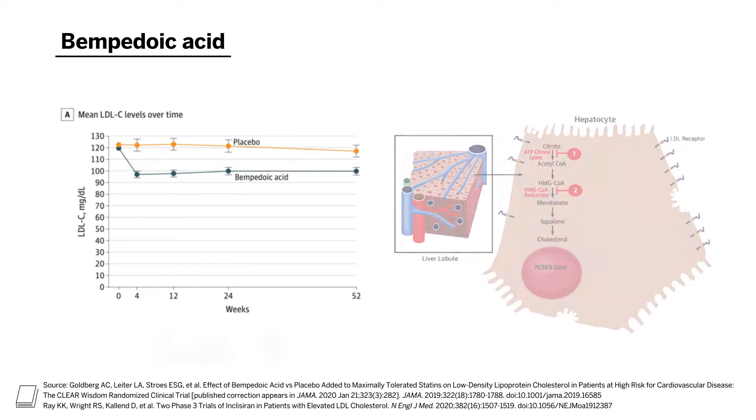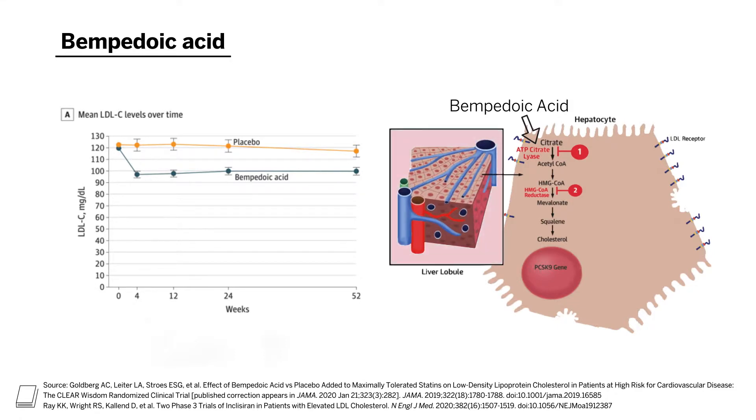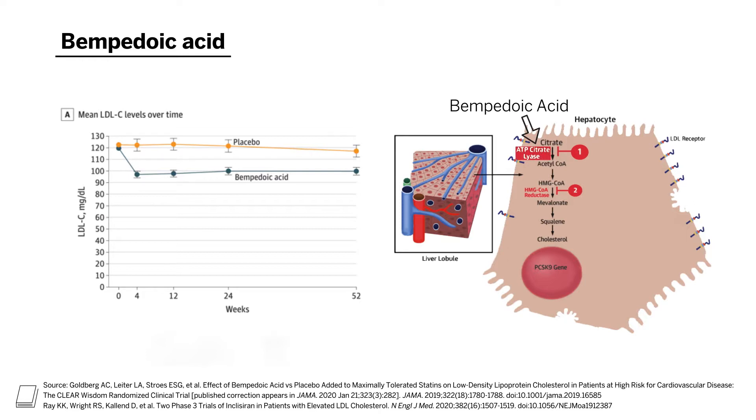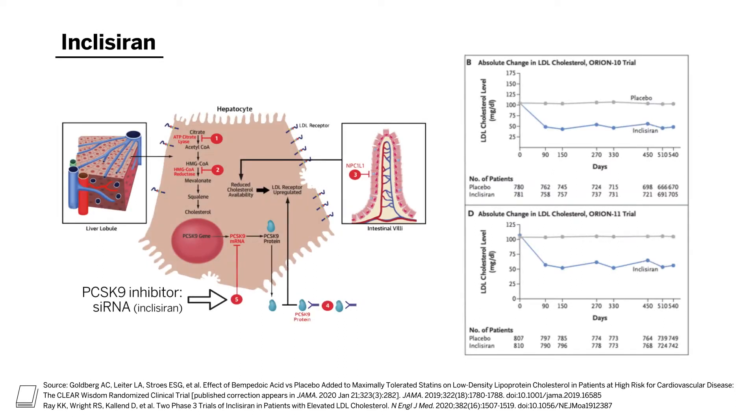Some newer medicines have been more recently approved in the United States. Bempedoic acid targets the enzyme just upstream of HMG-CoA reductase. It is a prodrug — inactive when ingested orally — and is only activated in the liver itself, helping combat potential statin-associated side effects. It is highly specific for inhibiting ATP citrate lyase and provides modest LDL cholesterol lowering. Ongoing clinical trials are testing whether this non-statin strategy will also be clinically efficacious for reducing cardiovascular disease risk. Also shown is the LDL cholesterol lowering efficacy of inclisiran, an siRNA targeting PCSK9 mRNA, administered by injection every six months, demonstrating potent and consistent LDL lowering. Inclisiran has also been approved by the FDA.